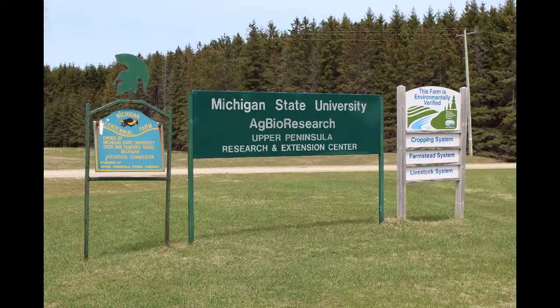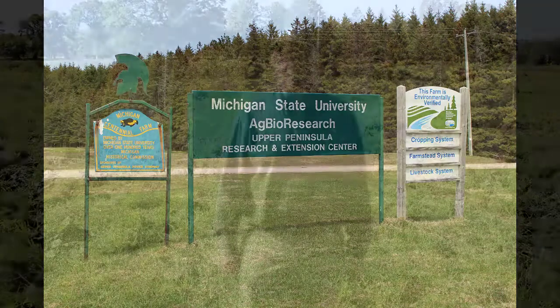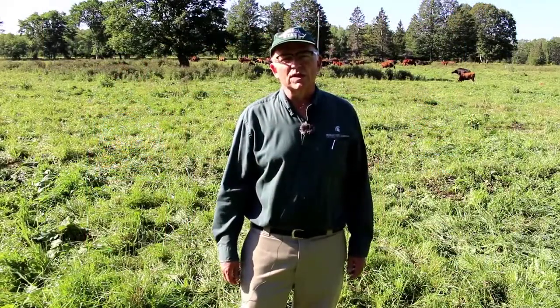Mini Trout Lake, Twin Lake, Beaver Lake, Cedar River, Three Lake, Forest Lake, Little Lake, Iron River, Alpha, Austin... Hi, this is Jim Islib with MSU Extension and this is What's Up at Upreck on September 2nd, 2020.